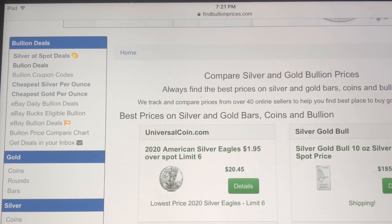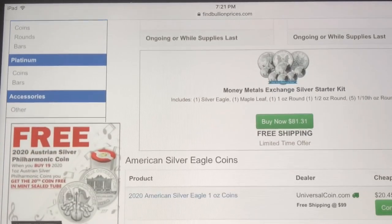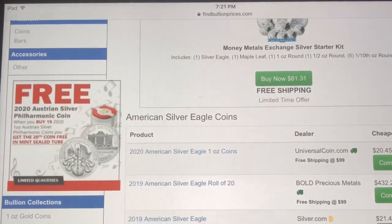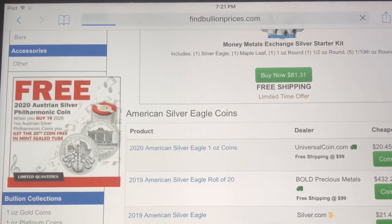What it basically does is compare online bullion dealers' pricing. So for example, you look up 2019 American Silver Eagles — right now it's showing that silver.com has the lowest price at $21.47. When you click 'compare' it brings up all the major online bullion dealers that have that similar item on their website.